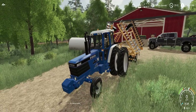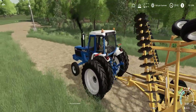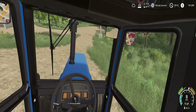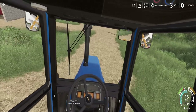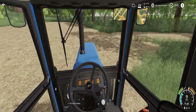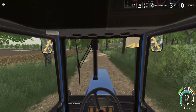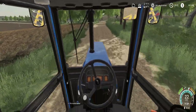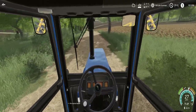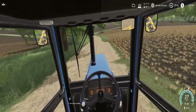Everything sounds pretty good. I think we'll take it down the driveway here — make sure nothing's broken. Everything looks pretty good. I'm definitely interested in this tractor. We're going to have to talk a price, that's for sure.